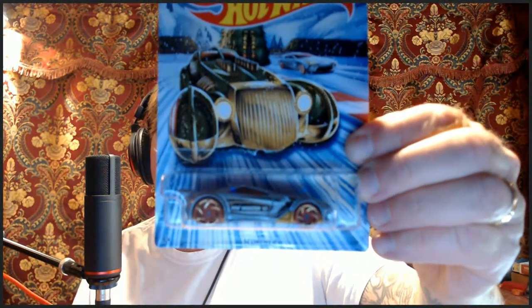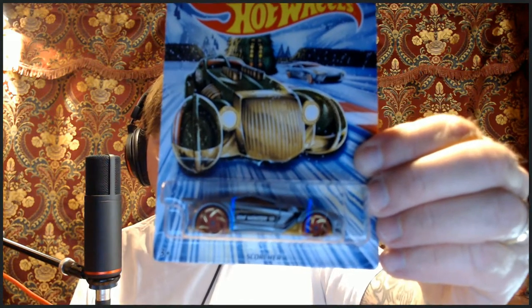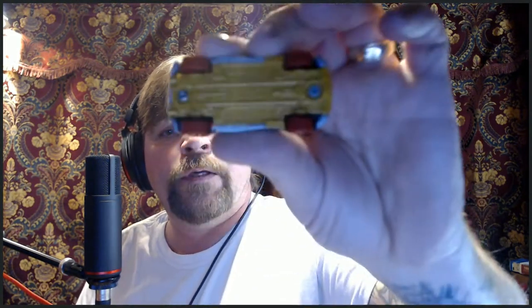Number four of six — we have the Scorcher. Now this one's made it into the Halloween Hot Wheels a couple of times, so they may have designated this as a good holiday Hot Wheels for either Halloween or the winter season. It has a gold plastic bottom, red wheels, gold chrome on the outside, and again it says Hot Wheels Winter 19 with a snowman decoration.